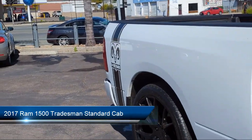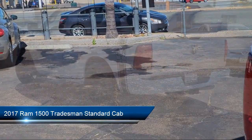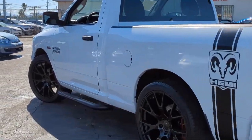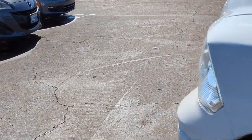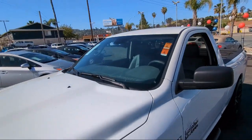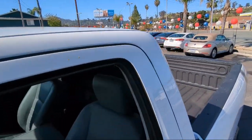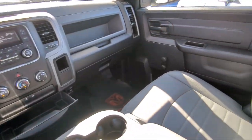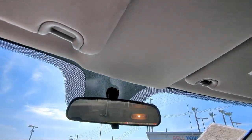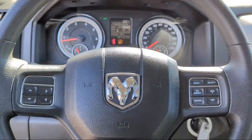and comes equipped with Heavy Duty Vinyl 40-20-40 Split Bench Seat, Tradesman Package, Electronic Stability Control, Active Grill Shutters, Air Conditioning, Media Hub, Tire Pressure Monitoring System, Traction Control, 6-Speaker Audio System, Audio Jack Input for Mobile Devices, and has less than 20,000 miles on the odometer.